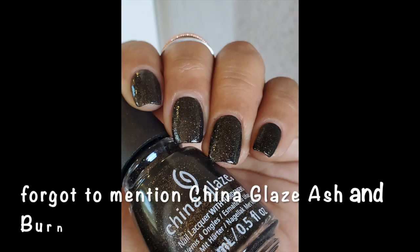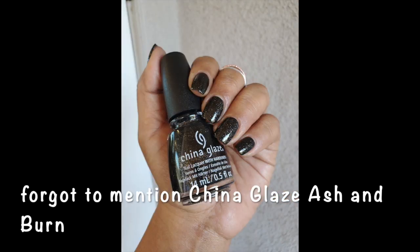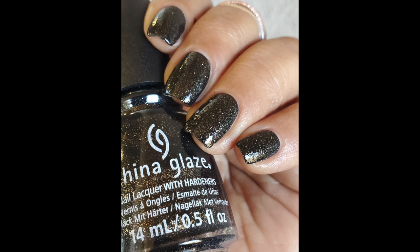Hey guys, in today's video I'm going to share all of the manicures that I've worn in the months of January, February, and March. There's quite a bit to cover since I'm covering three months worth. Overall I don't think I wore as many manicures considering it's been three months, because I've been focusing on a lot of polishes from my Project Polish, so I'll mention a couple of those in this video.